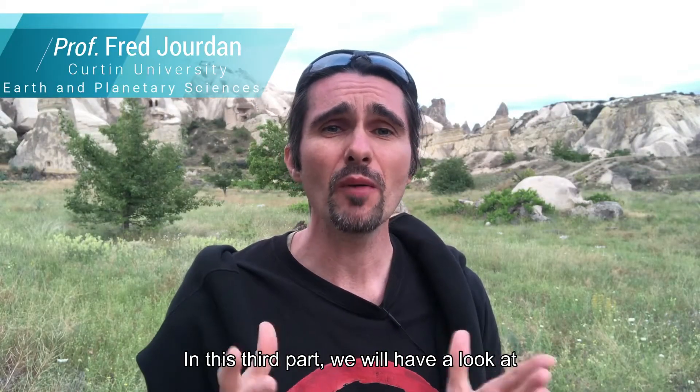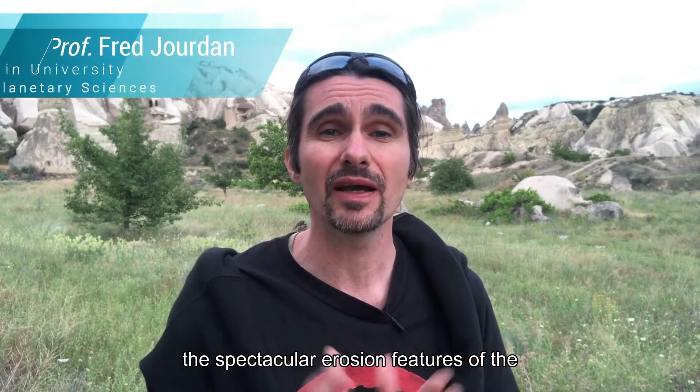Hello, hello folks! In this third part, we will have a look at the spectacular erosion features of the Cappadocian volcanic province.